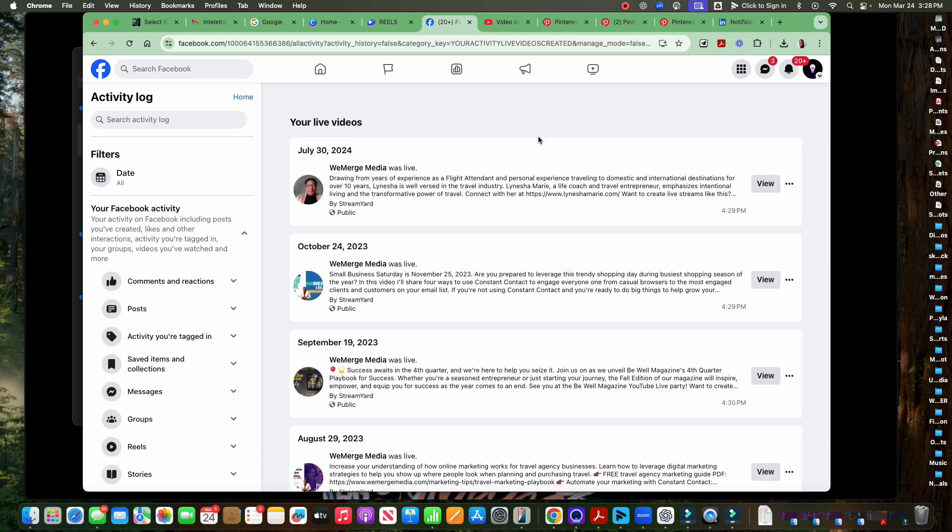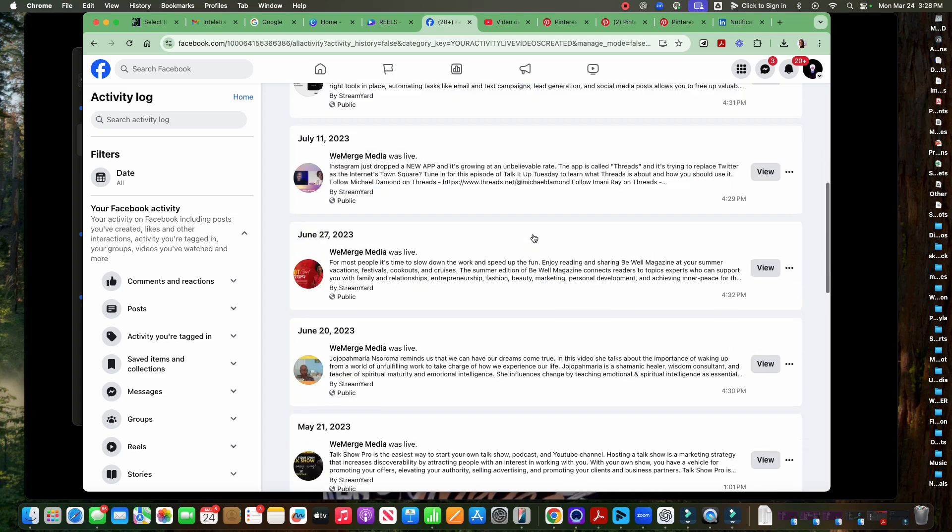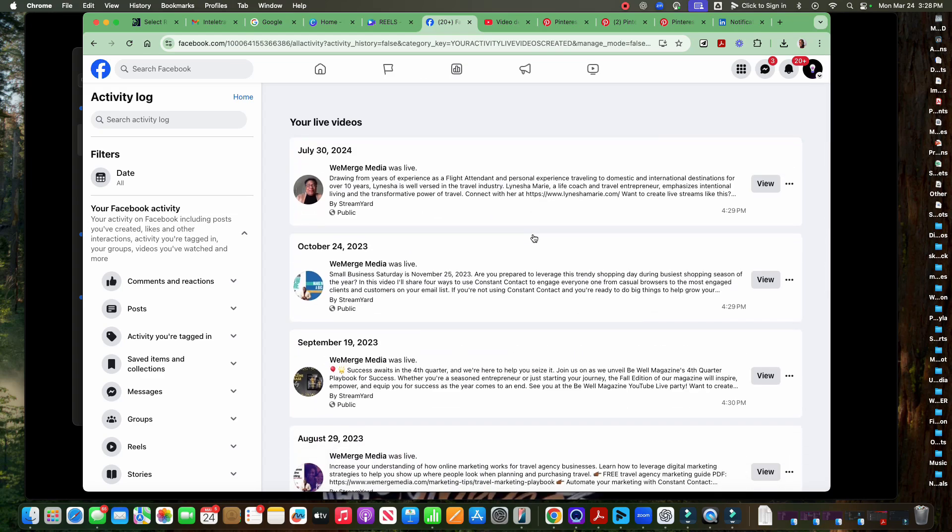Once you click through to live videos, all the videos that you've done through live are also here. This is a quick and easy way for you to download your Facebook Live videos before they get deleted so that you can repurpose them and use them on other platforms. And it's really that simple.